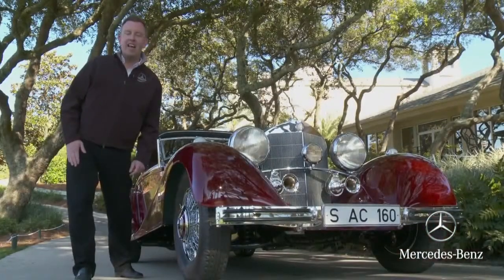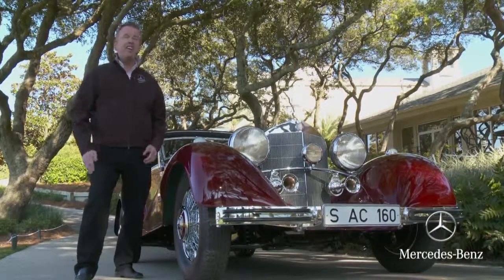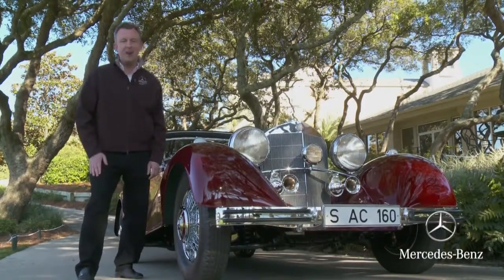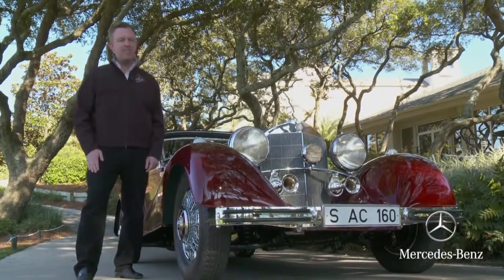This car not only embodied the height of engineering and technology of any car in the 1930s, but in my opinion it's the most beautiful Mercedes-Benz ever made. We're proud to have the car here at the 2011 Amelia Island Concours d'Elegance.